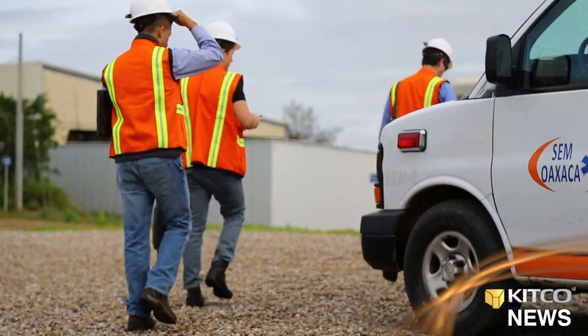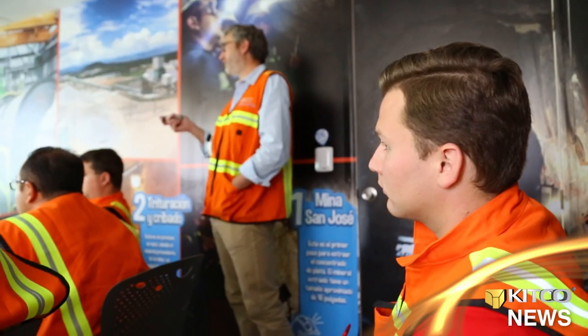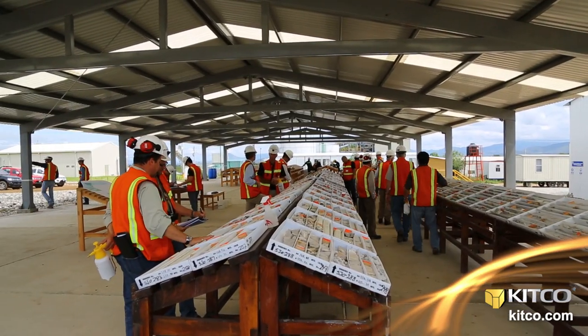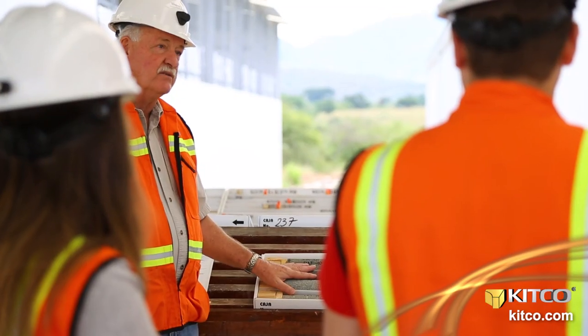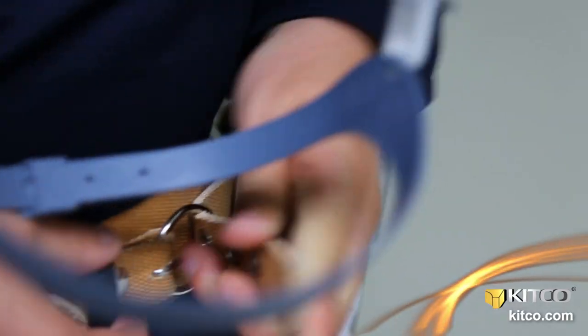After the checkup, we went to the administrative offices where president and CEO Jorge Genoza brought us up to speed on the company's Trinidad deposit and the new 800-ton-per-day ball mill startup. We then moved on to the newly completed core shack, which was initially off-site, to check out Trinidad drill results before suiting up for the underground mine visit.